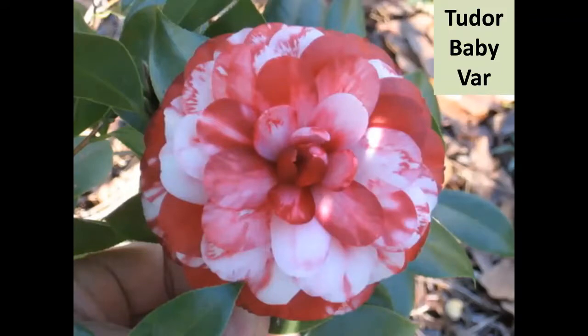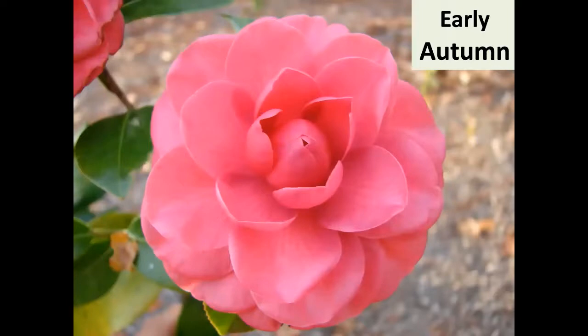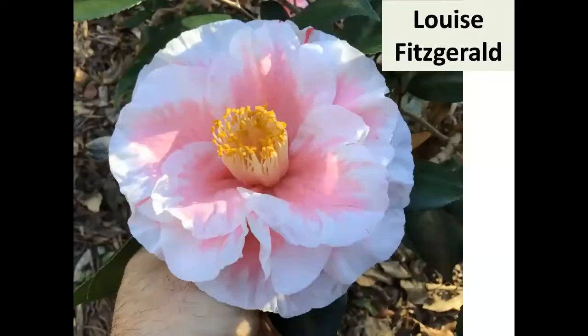These are must-have camellias — ones I'd recommend if you're starting from nothing. Hewlin Smith was going to throw away Tudor Baby. Gordy — Clarence Gordy from Ocala — along with Jerry Conrad and Mark Crawford saved it. A few years later it was variegated. It shatters, but it's such a beautiful early bloom. Early Autumn blooms so early; it's grown by commercial nurseries and you'll see it at garden centers.